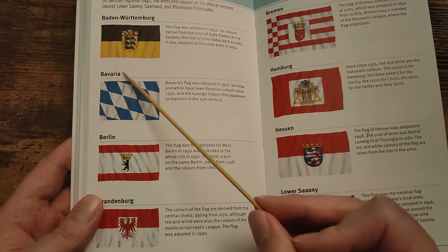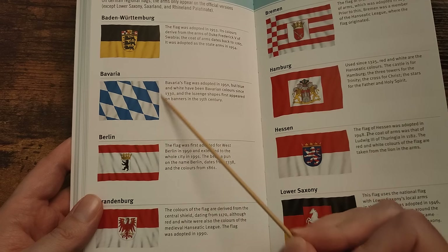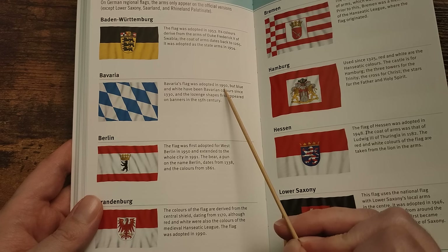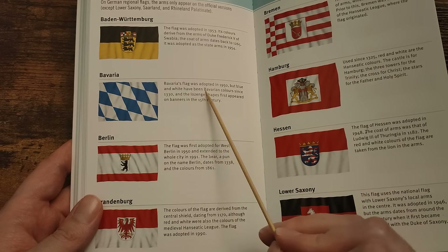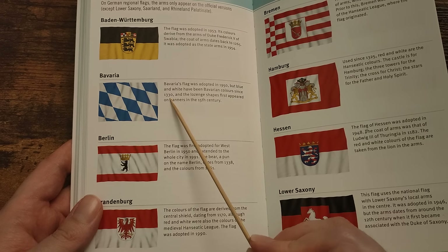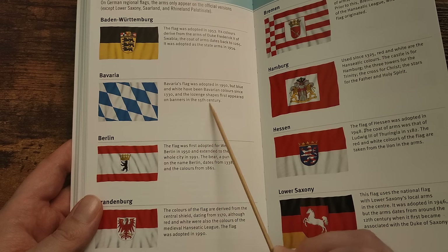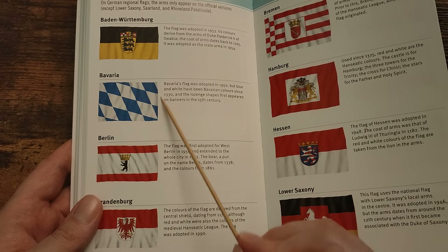Somewhere I've spent a lot of time — Bavaria, in the south of Germany. Bavaria's flag was adopted in 1950, but blue and white have been Bavarian colours since 1330. The lozenge shapes first appeared on banners in the 15th century. Wow, there's a lot of history in that.